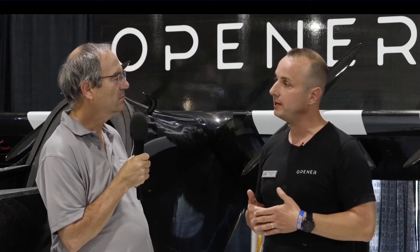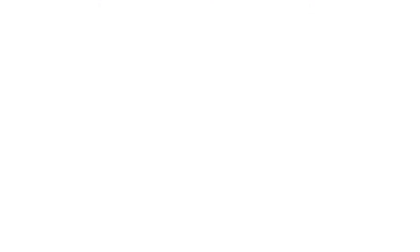The ultralight category has a range restriction of 26 miles, so we operate to that full distance. Top speed is about 62 miles per hour. The vehicle is capable of multiples of that, and as we work with regulators we'll open up the full capability.